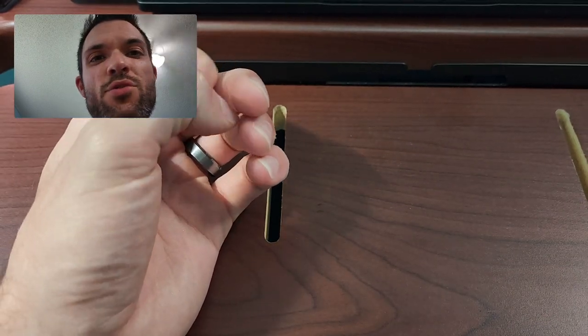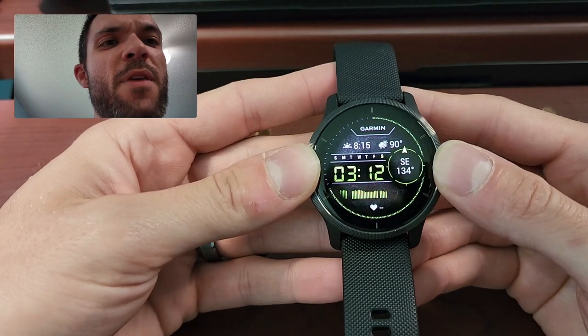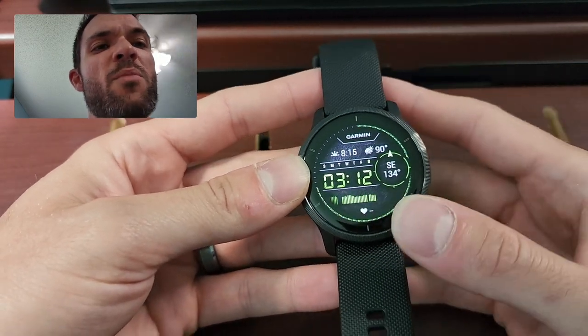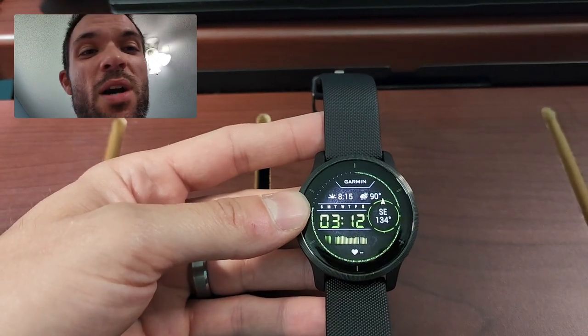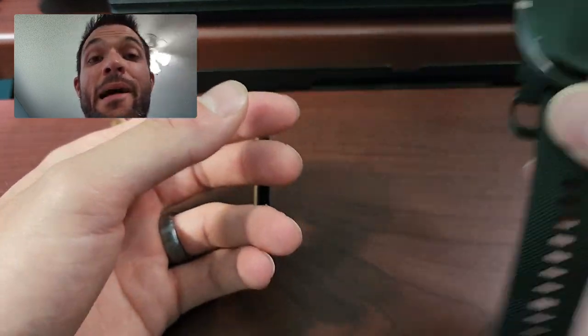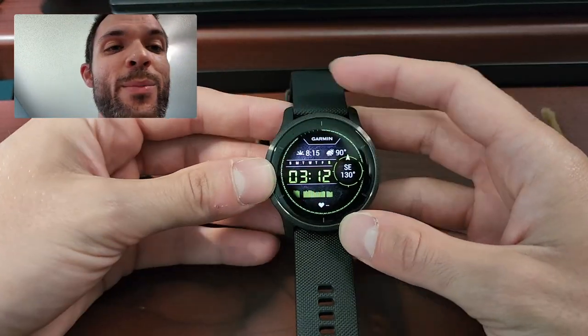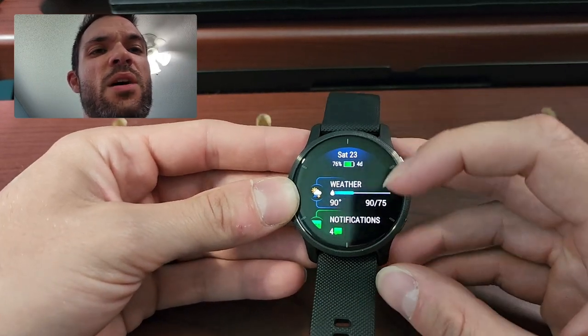Let's move on to the Venue 2. Alright guys, now for my favorite watch — this is the Garmin Venue 2. There are updated versions of all these watches; the only reason I got these is because they were all on sale on Prime Day, and I like a good deal. This is the Venue 2 and it is a touchscreen watch.